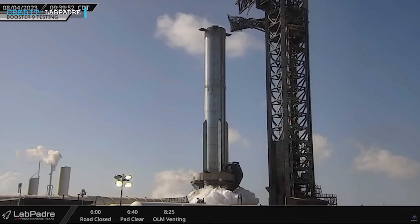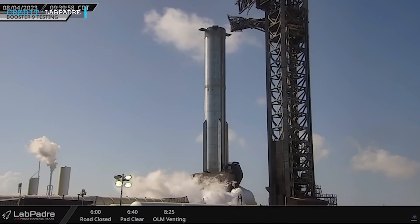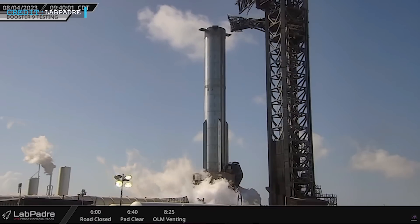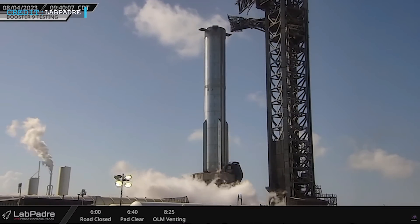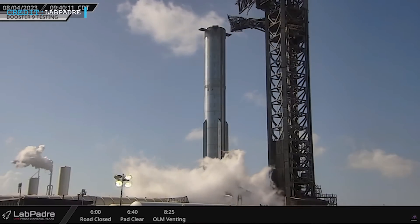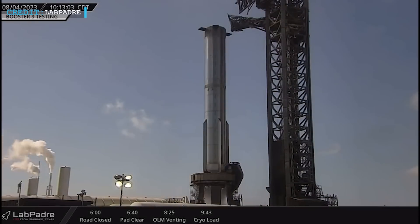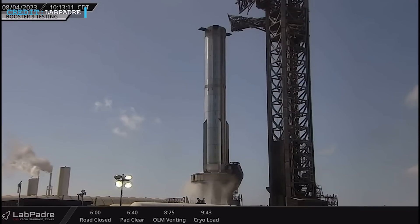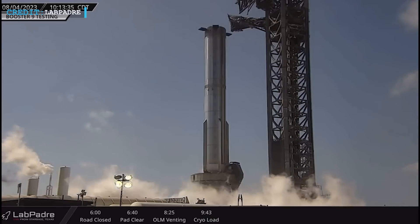By 6:40 a.m., the pad had been cleared to proceed with the scheduled activities. Over the next few hours, operations proceeded efficiently, with OLM venting completed by approximately 8 a.m., followed by cryogenic loading at around 9:43 a.m. At 10:12 a.m., the highly anticipated spin prime test was finally executed, marking a crucial step forward in the pre-launch preparations.